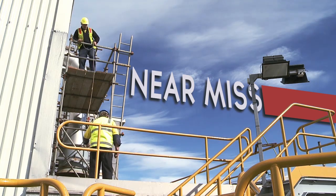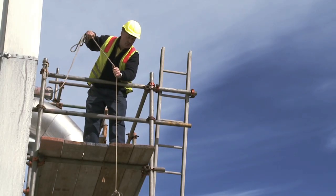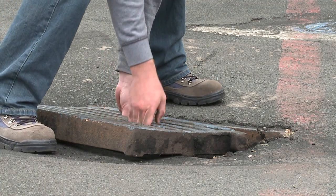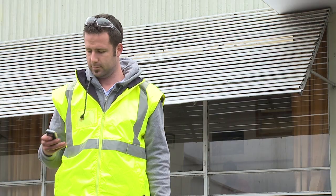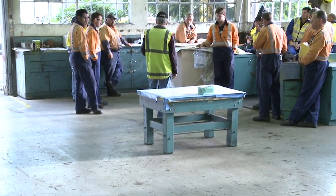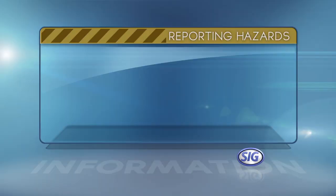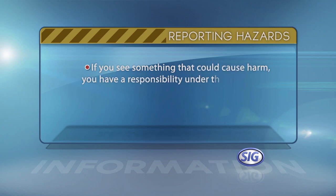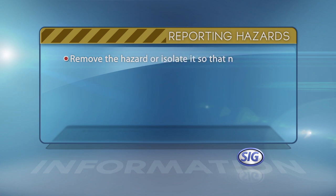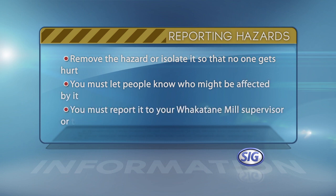A near miss is something that did not result in an accident, but under different circumstances could have resulted in injury or harm to personnel or plant. You must report any near misses to your Whakatane Mill supervisor or the health and safety manager. A hazard is anything or any situation that could cause harm — it might be an uncovered drain, dust or even noise. We have an online hazard register in Risk Manager, and hard copies are available on notice boards. The person supervising work must ensure that everyone's briefed on the hazards before they commence work. You must attend toolbox meetings prior to any shut work on this site so that potential hazards can be discussed. If you see something that could cause harm, you have a responsibility under the Health and Safety Act to take immediate action: first, remove or isolate the hazard; then let people know who might be affected; finally, report it to your Whakatane Mill supervisor or the health and safety manager.